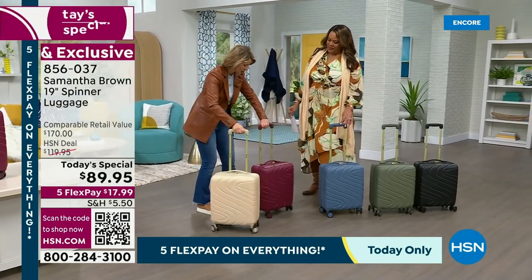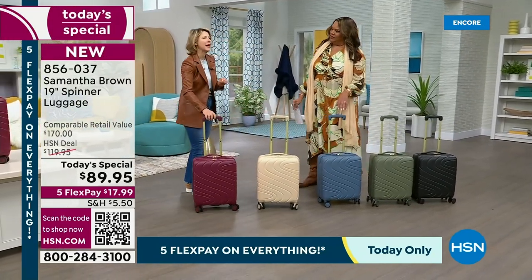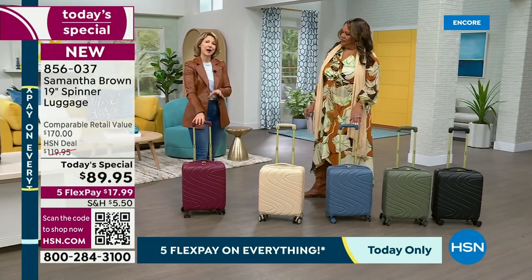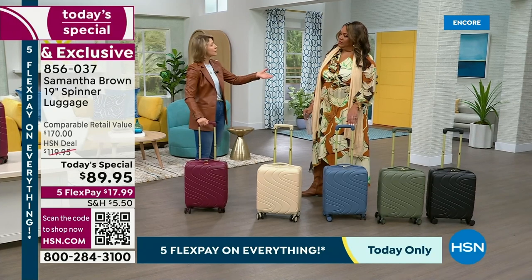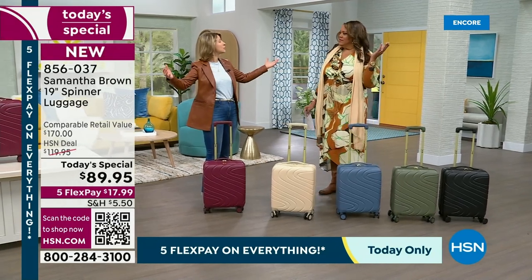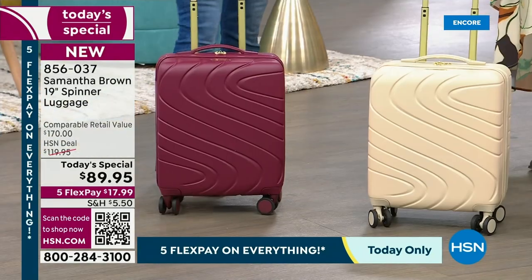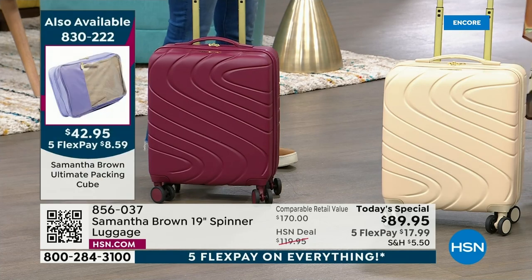At 19 inches, it is considered a carry-on by every major commercial airline in the world — not only domestically but internationally as well. International carriers demand that you have a smaller carry-on and they're very strict. Even if you have the regulation 22-inch carry-on, it's not getting on the plane because those bins fill up. If you're not in the first three or four zones, they ask you to gate-check, and once you check a carry-on, all bets are off — you are at the whim of the airlines.